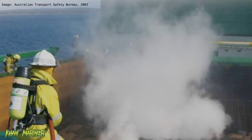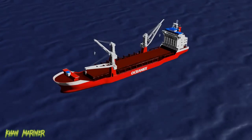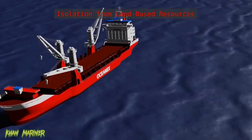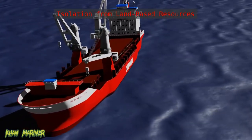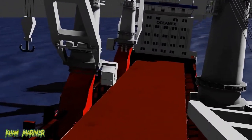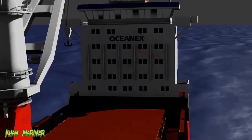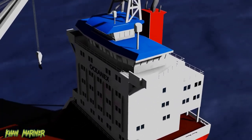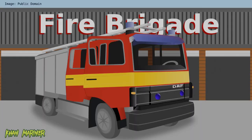Another significant challenge is the ship's isolation from land-based resources. Unlike onshore firefighting, shipboard firefighters must rely on the resources available on the ship, such as fire pumps, hoses and extinguishers. When you encounter a fire ashore, the first thing you will do is to call the fire brigade who will take care of the mess.